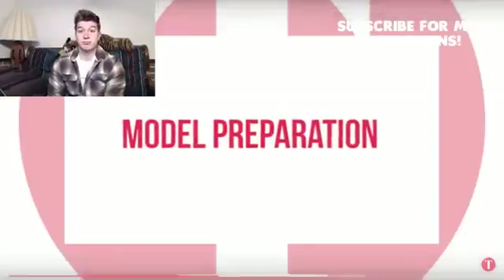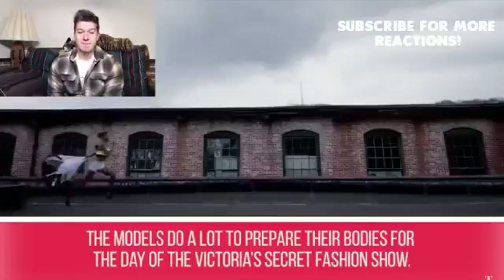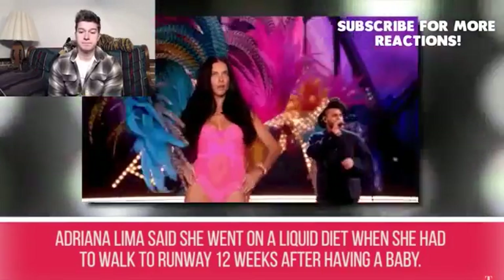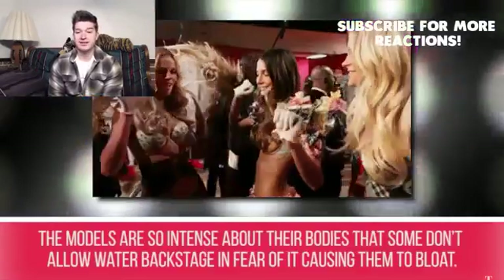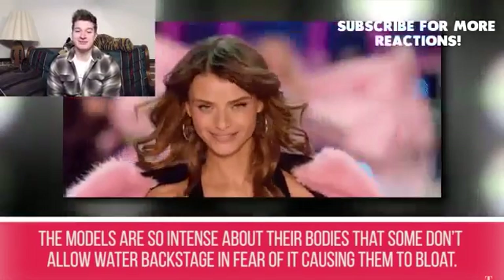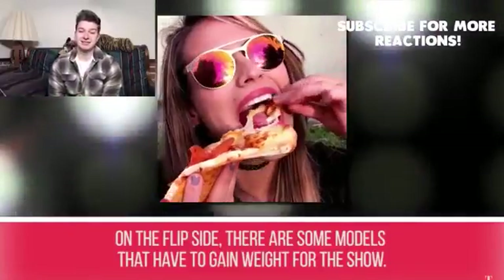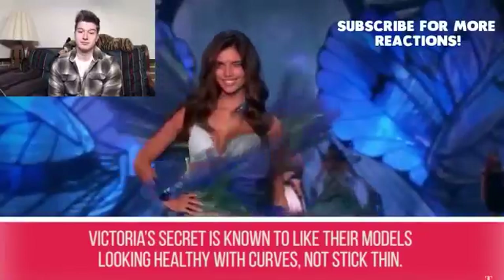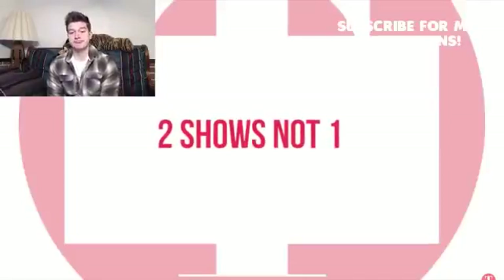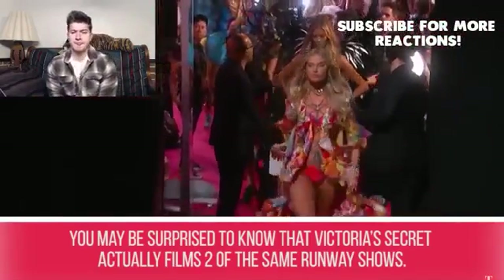Secret #5: Model preparation. The models do a lot to prepare their bodies for the show. Adriana Lima said she went on a liquid diet when she had to walk the runway 12 weeks after having a baby. Some models don't even allow water backstage for fear of bloating. On the flip side, some models actually have to gain weight — Victoria's Secret is known to prefer their models looking healthy with curves, not stick thin.